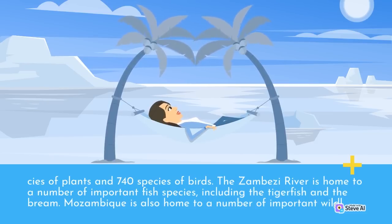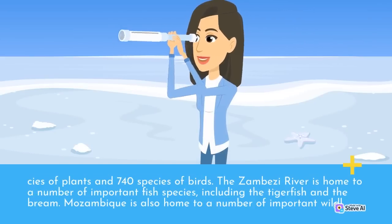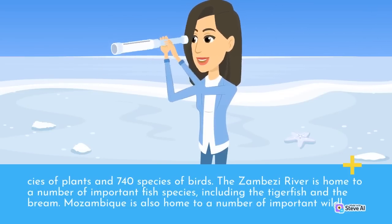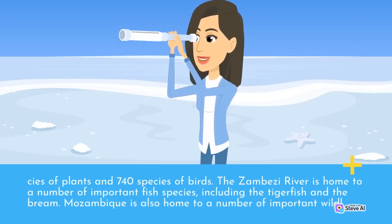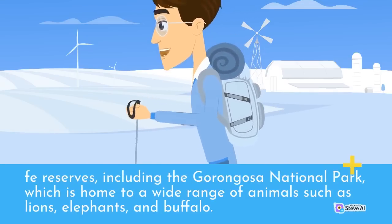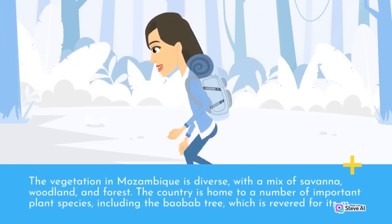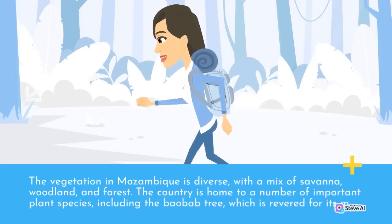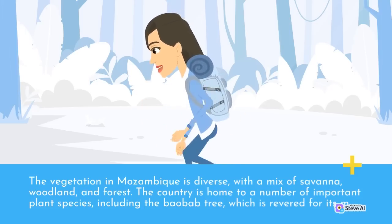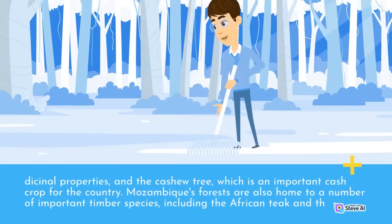The Zambezi River is home to a number of important fish species, including the tigerfish and the bream. Mozambique is also home to a number of important wildlife reserves, including the Gorongosa National Park, which is home to a wide range of animals such as lions, elephants, and buffalo. The vegetation in Mozambique is diverse, with a mix of savanna, woodland, and forest. The country is home to a number of important plant species, including the baobab tree, which is revered for its medicinal properties, and the cashew tree, which is an important cash crop for the country.